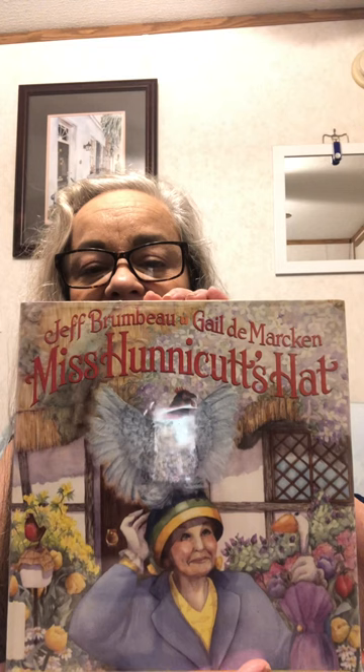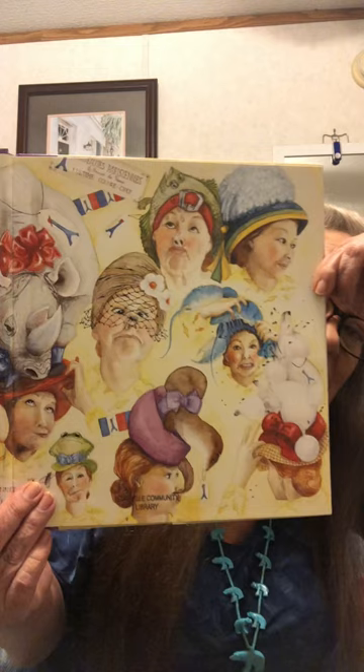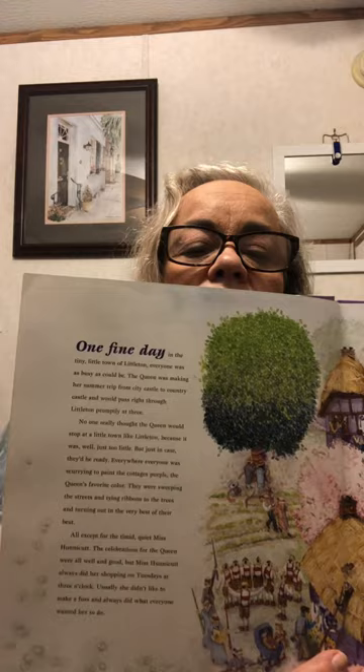Hello, welcome back to my channel, so glad you could join me. I'm doing a children's book review today. One of my most favorite children's authors — this book is called Miss Honeycutt's Hat. The illustrations are wonderful, even this is the inside cover. The story is super imaginative. This would be a perfect bedtime story; it makes it fun for the adult and the child. It would be pretty easy for a child to read, but it's an awful lot of fun to read.